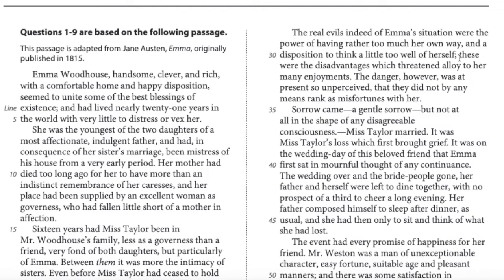This passage is adapted from Jane Austen's Emma, originally published in 1815. Emma Woodhouse, handsome, clever, and rich, with a comfortable home and happy disposition, seemed to unite some of the best blessings of existence, and had lived nearly 21 years in the world with very little to distress or vex her. Note that 'handsome' back then could describe a woman — it was a fine compliment.